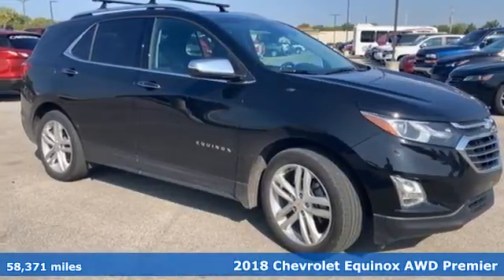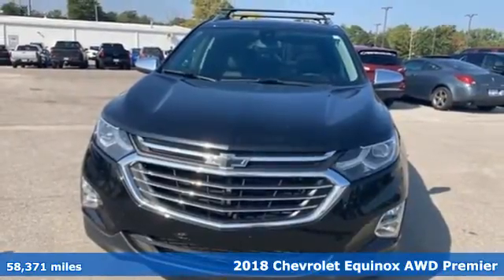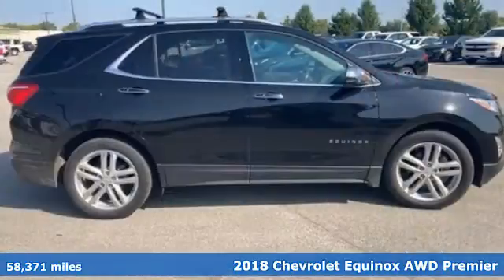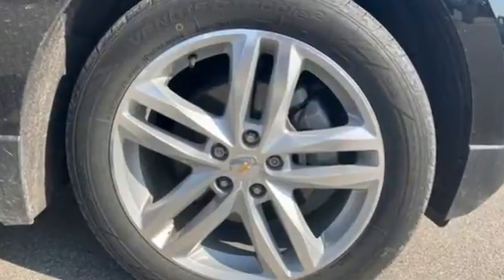It's a 2018 Chevrolet Equinox. This Equinox is a talented multitasker with impressive fuel economy, thoughtful safety features and powerful performance. It boasts an impressive list of features like these.